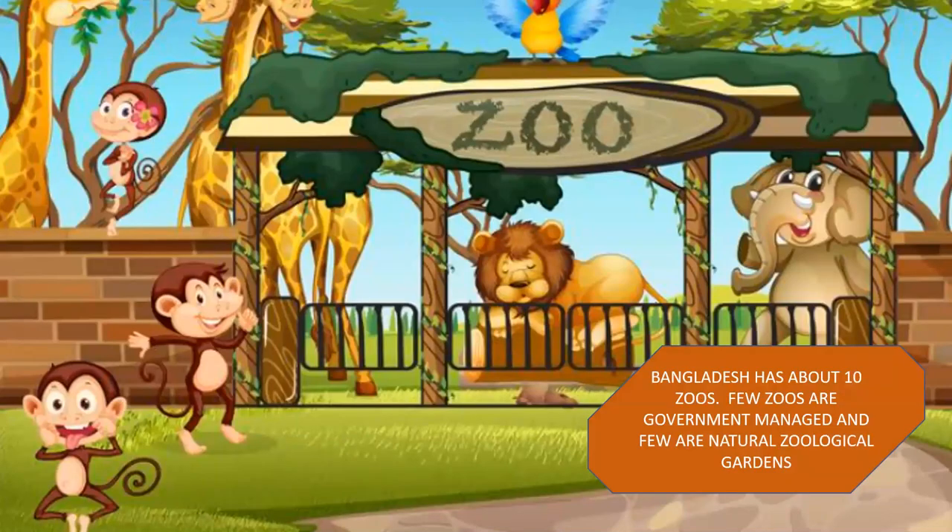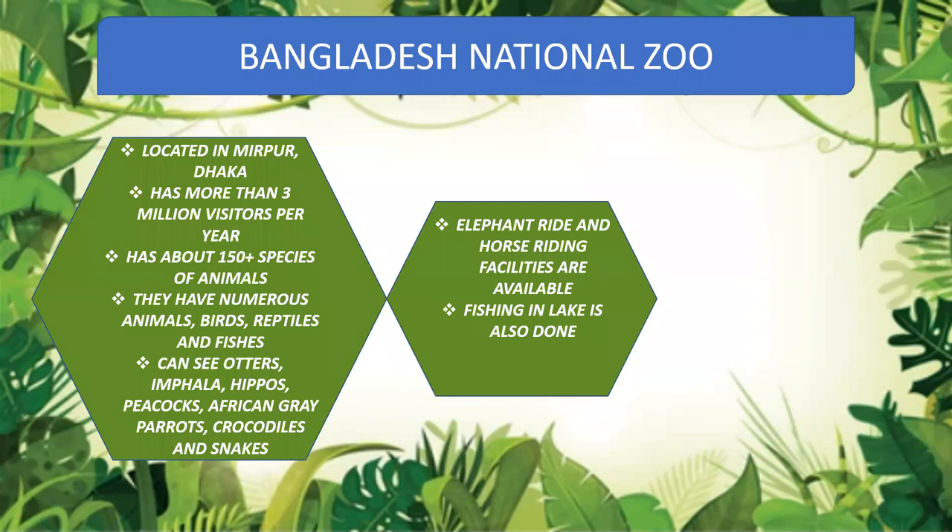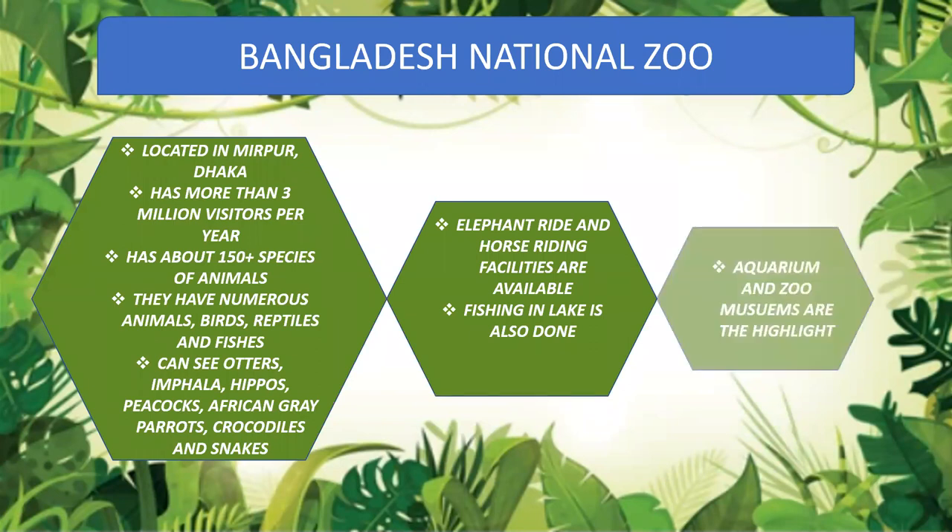For the first slide, we'll go through the zoos. Bangladesh has about 10 zoos, managed by both government and private bodies, known as natural zoological gardens. The Bangladesh National Zoo is the most popular zoo in Bangladesh, located in Mirpur, Dhaka. It has more than 3 million visitors per year. It has more than 150 species of animals, birds, reptiles, and fishes. The main animals include otters, impala, hippos, peacocks, African grey parrots, crocodiles, and snakes. The speciality of this zoo is elephant rides and horse rides. There is also an aquarium and zoo museum, which are highlights of this zoo.